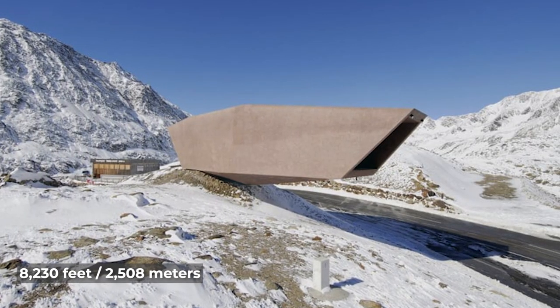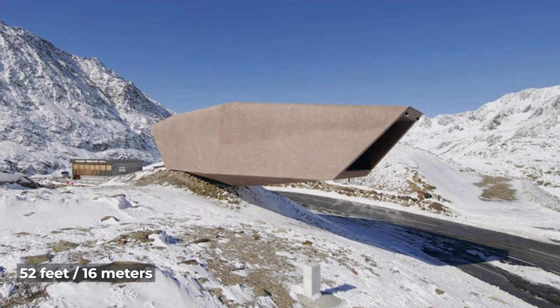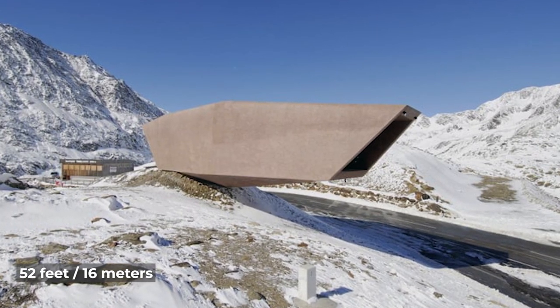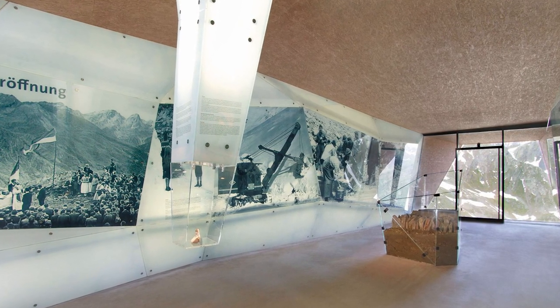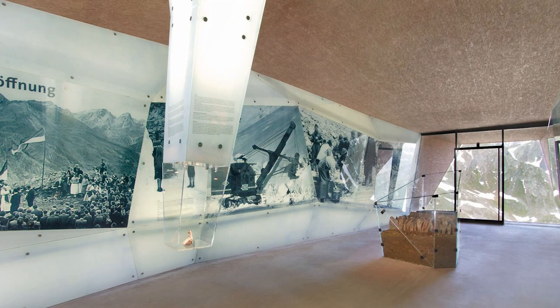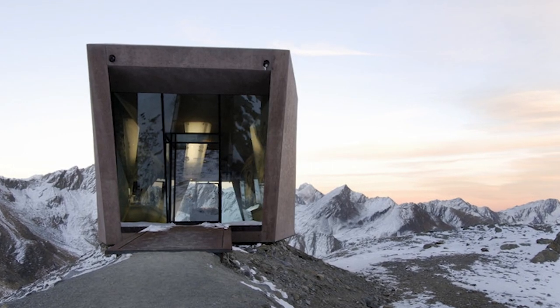Built 8,230 feet above sea level, the structure sticks out across 52 feet of space, with the entrance to the PAS Museum in Austria — and by the time you make it to the other floating side, you've entered Italy. While the design itself may not be incredibly groundbreaking, it's the idea of crossing the border like that which has you really thinking.